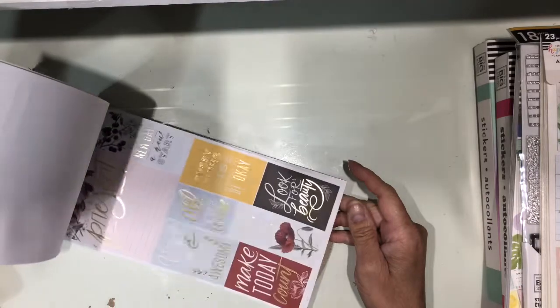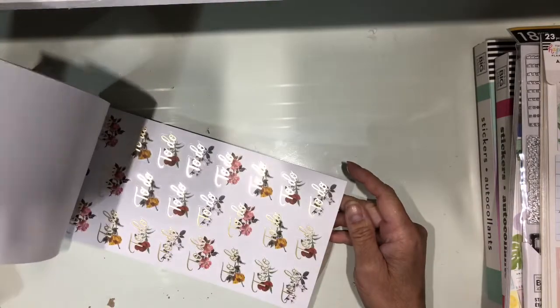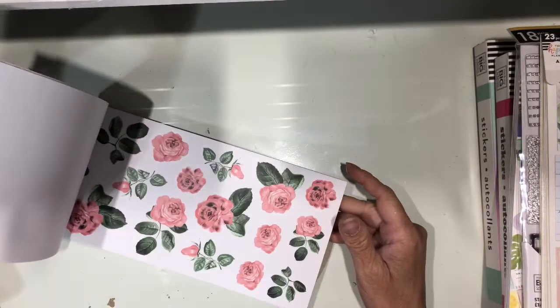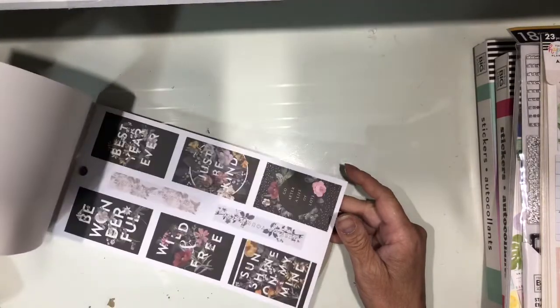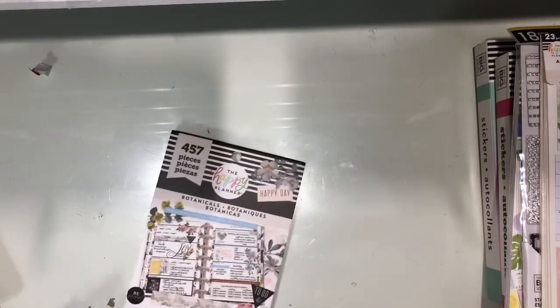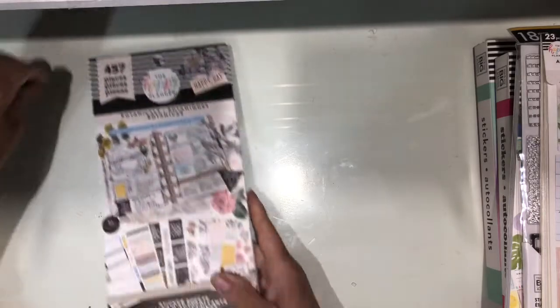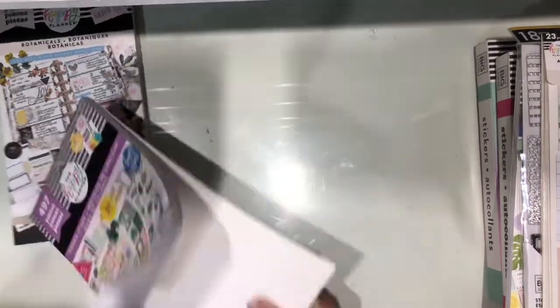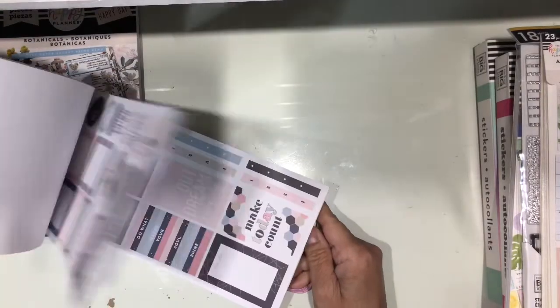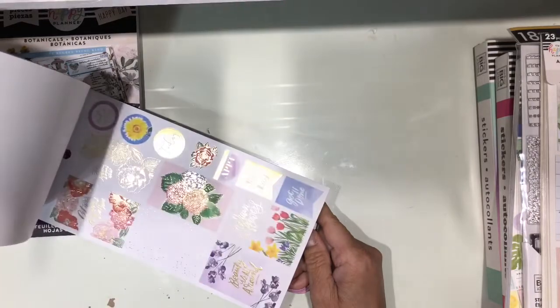So yeah, I still gotta catch up with the previous books, but I'm already down to 11 of the old ones, and then I gotta get 24 of the new ones. So that is the botanical one. Then I got the color story one — the colors are beautiful. It's pink and blues and grays. Love those colors.